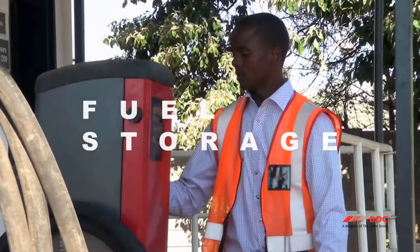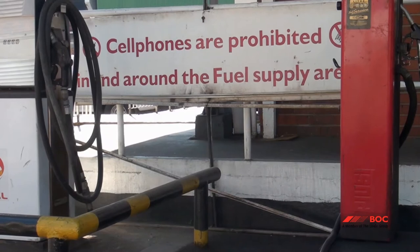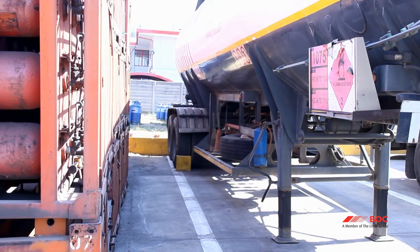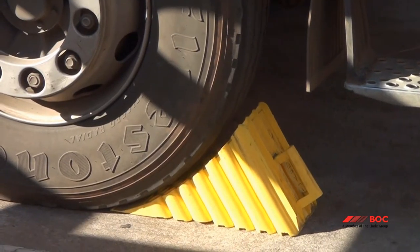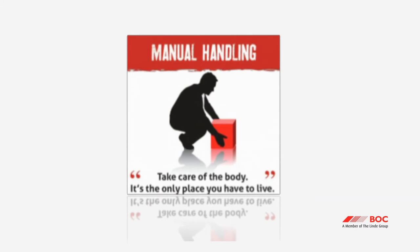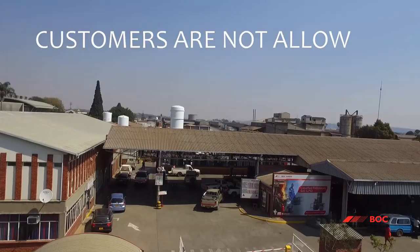More than 65,000 liters of diesel is stored at the Harare site and there should be no naked flames at the filling station. All trailers must be chocked to prevent uncontrolled movement. There is a lot of manual handling on the sales platform, and therefore you should take extreme care.